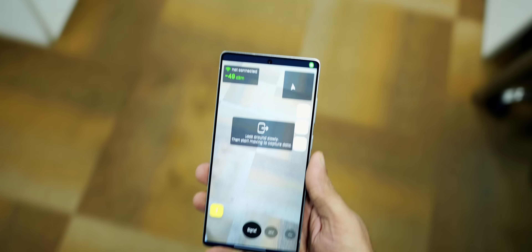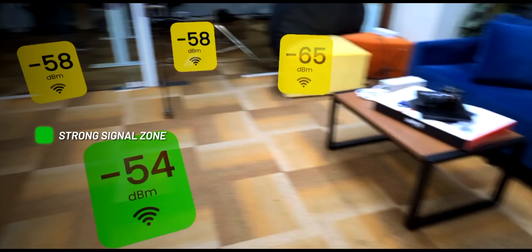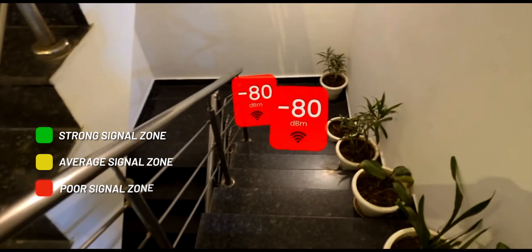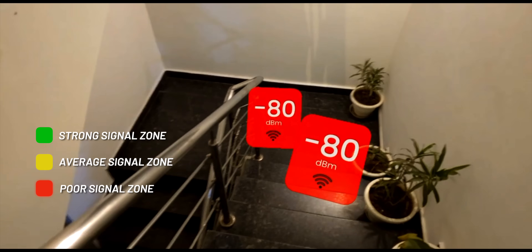If we change floors, there's hardly any chance of the Wi-Fi network coming through — we have no Wi-Fi there. To give a graphical idea, the coverage map app shows green zones as strong signal zones, yellow zones as manageable signal zones, and red zones where it's hard to get a stable or good Wi-Fi signal.